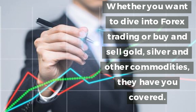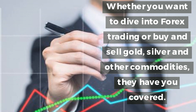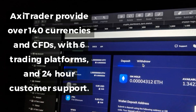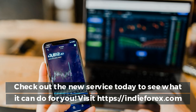Whether you want to dive into forex trading or buy and sell gold, silver, and other commodities, they have you covered. AxiTrader provides over 140 currencies and CFDs with six trading platforms and 24-hour customer support.